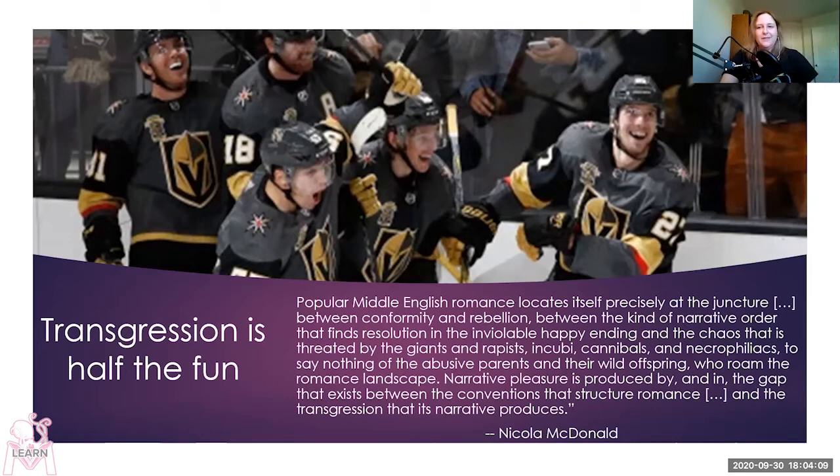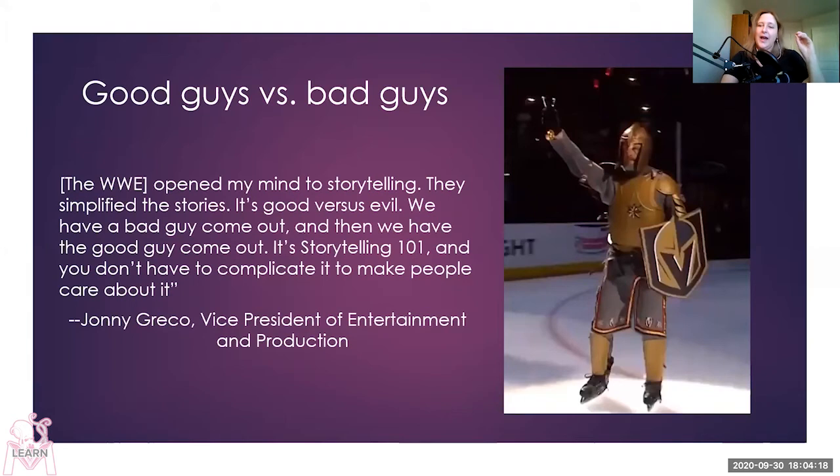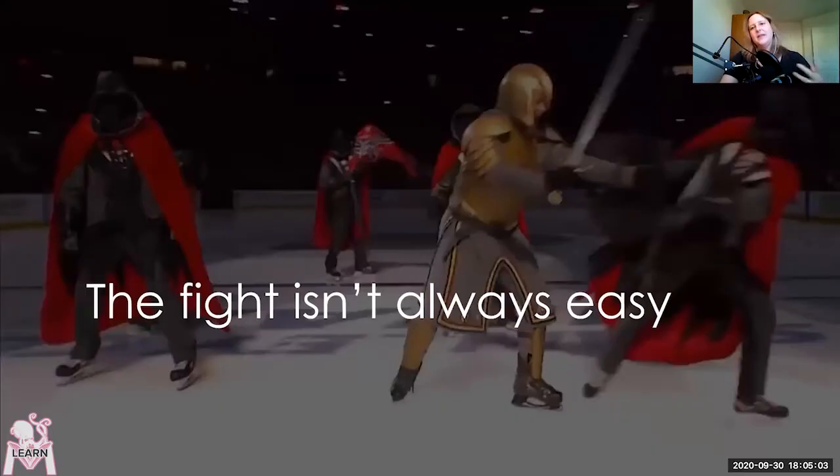It's got all of this weird stuff in the middle, but there's always going to be a coherent end. Johnny Greco, the Vice President of Entertainment and Production, had a clear idea of how to work it, having spent five years working in the WWE. He says, 'The WWE opened my mind to storytelling. They simplified the stories — it's good versus evil. We have a bad guy come out, then we have the good guy come out. It's storytelling 101, and you don't have to complicate it to make people care about it.' The good guy comes out, he beats up the bad guys, they win — but it's not always easy, and the fight doesn't always go the way the good guys want.